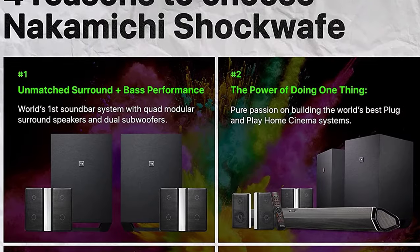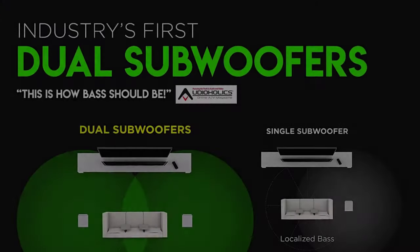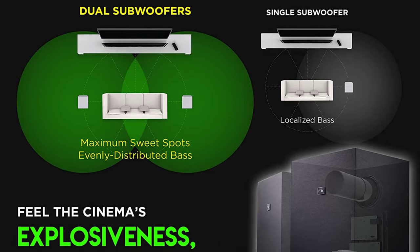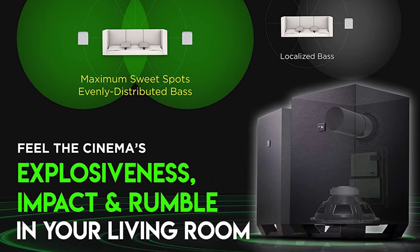If you like the most cutting-edge technology and want a wireless surround sound system that can keep up with your 8K TV or laser projector, the Nakamichi Shockwave Ultra deserves your attention.